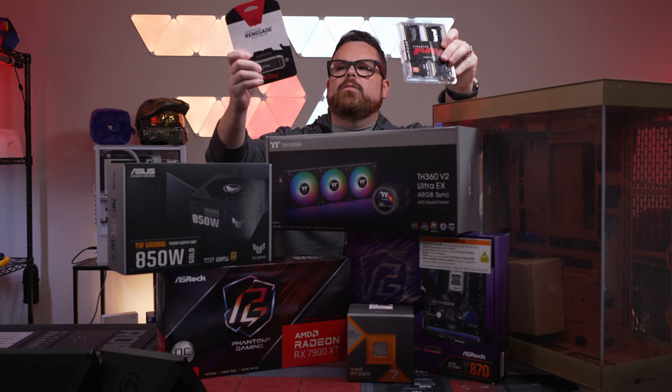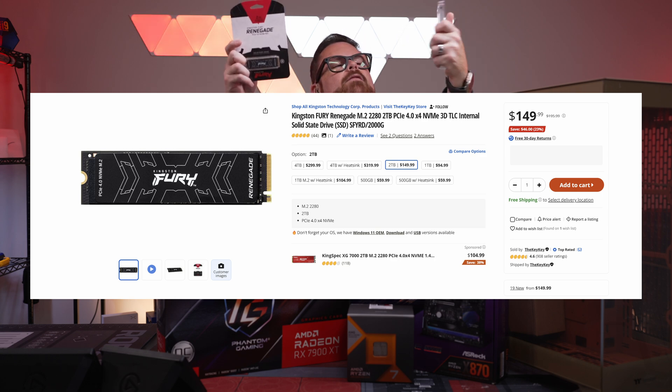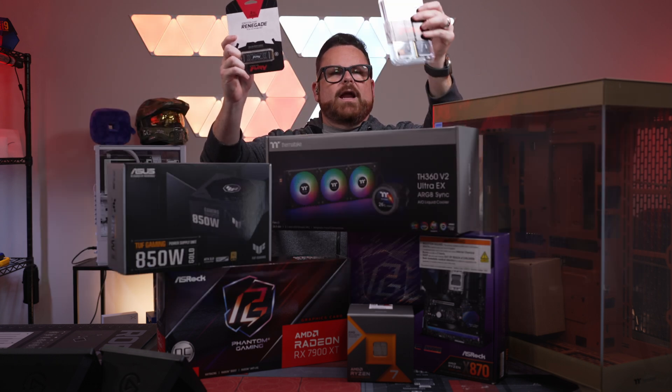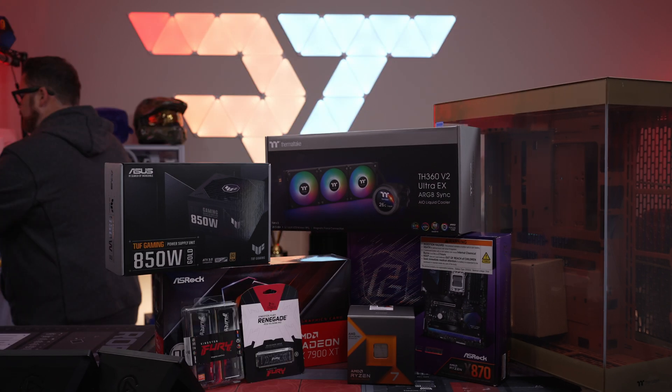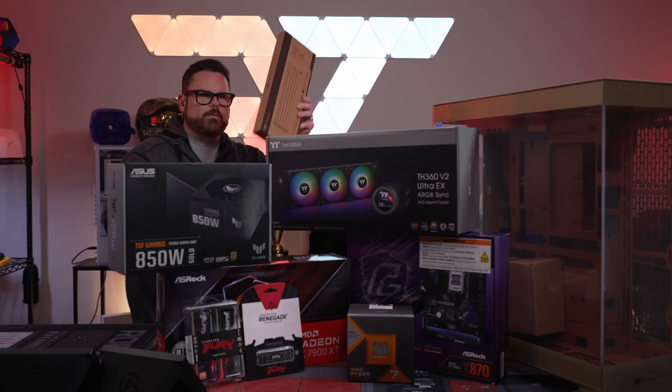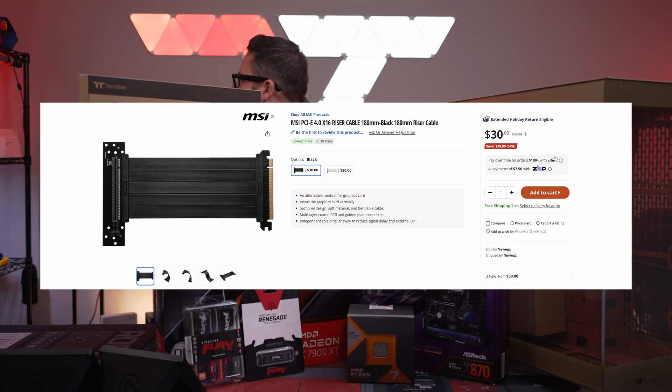For the RAM and storage, originally he had Crucial but we reached out to Kingston who was happy to oblige. So we have a two terabyte Gen 4 Kingston Fury game and OS drive, and 6000 megatransfer AMD EXPO RGB RAM that we'll be putting in there as well.